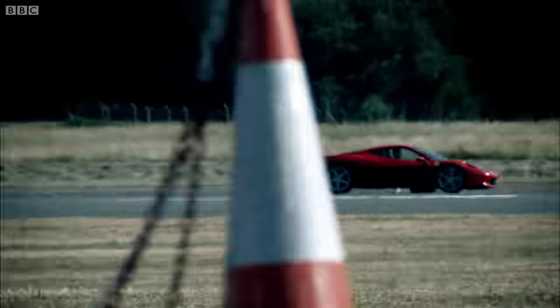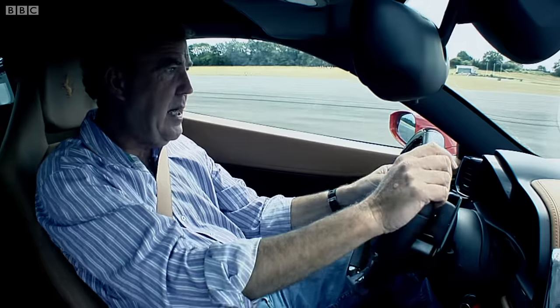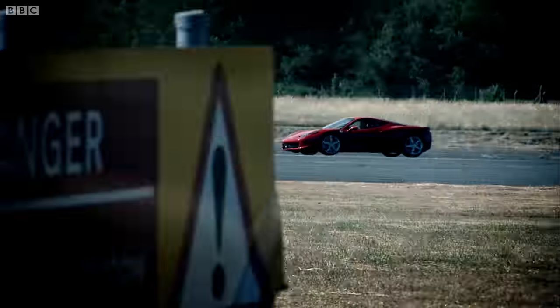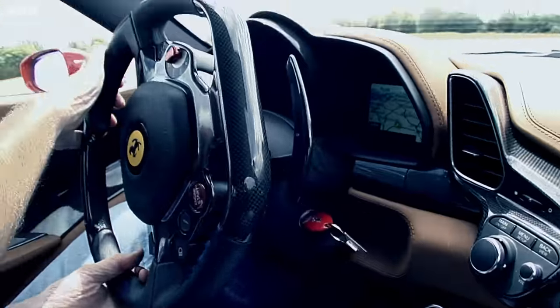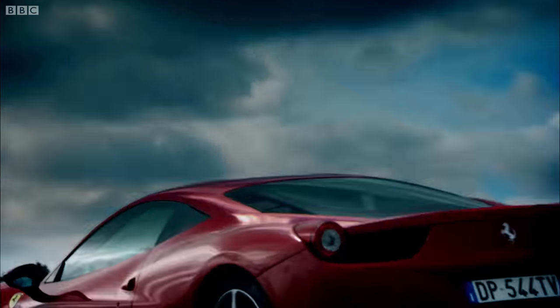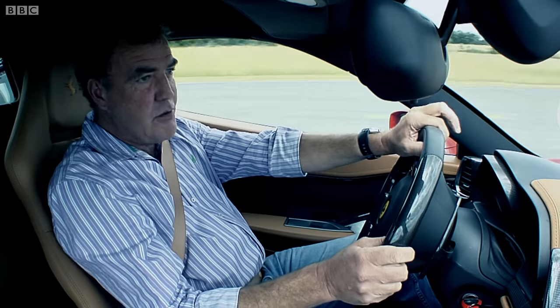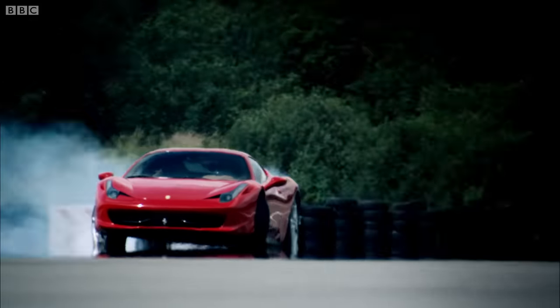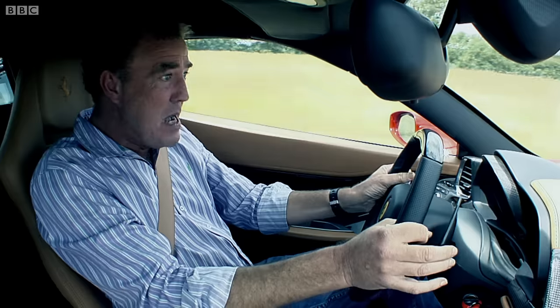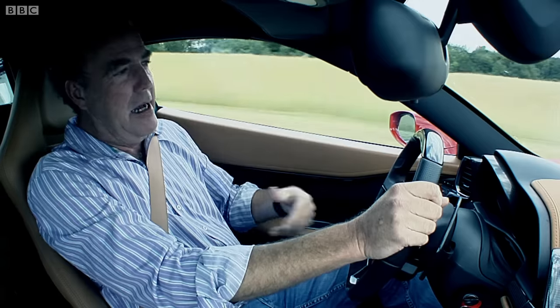Oh, my God! This is incredible! Just feels so light. Never used to like flappy paddle gearboxes, but this is just sensational! What an astonishing car! Because the rear of the car is so planted, thanks to its new suspension system, they've been able to fit super-fast steering — oh bang, the nose just darts in! What a machine! This is beyond anything. And listen to that noise — it sounds like a bear! A burning bear!